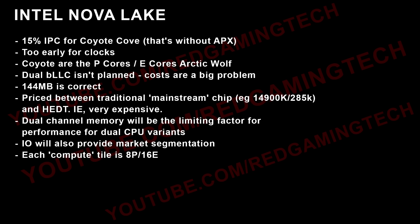I've been told we're looking at at least a 15% IPC gain for Coyote Cove — and that's without APX being brought into the equation. As for clock frequencies, at this point no one is being too certain exactly what those will be. It's too early.